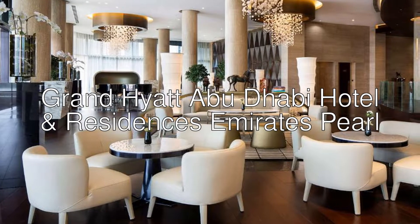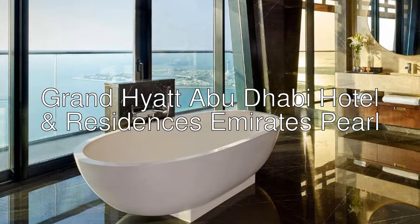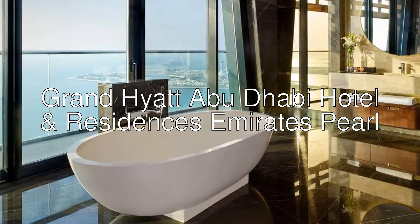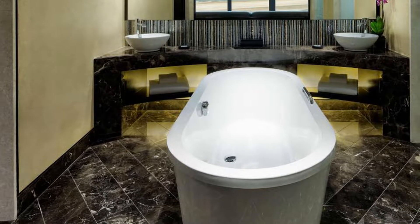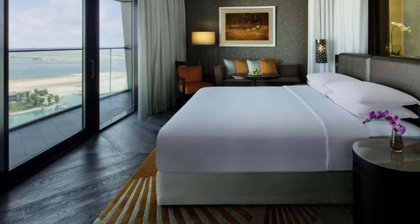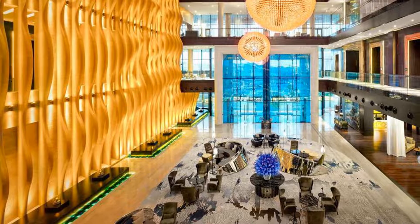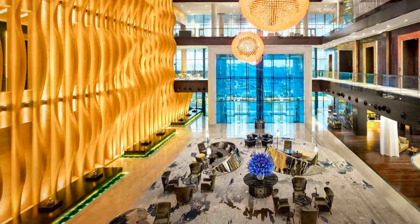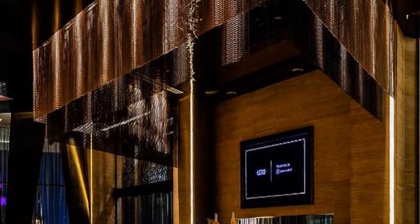Hi there! Today I want to show you Grand Hyatt Abu Dhabi Hotel and Residences Emirates Pearl — a five-star hotel with an 8.8 rating on Booking. Located in the iconic West Cornish district of Abu Dhabi, it offers luxurious accommodations with free Wi-Fi. The property is conveniently accessible to the city's business hub, high-end shopping districts, and is a 35-minute drive from Abu Dhabi International Airport.